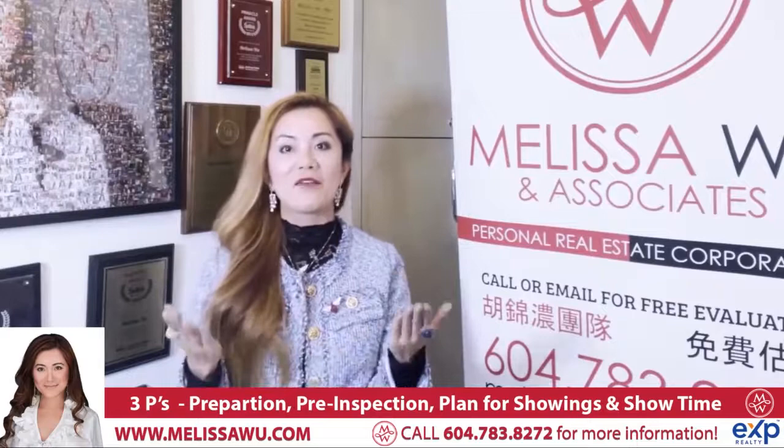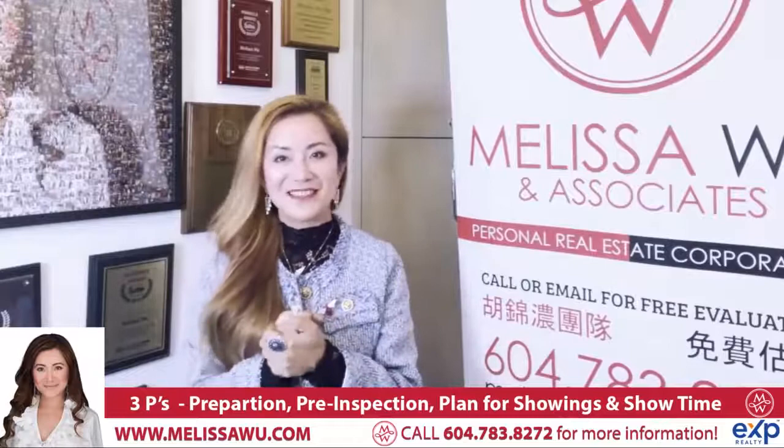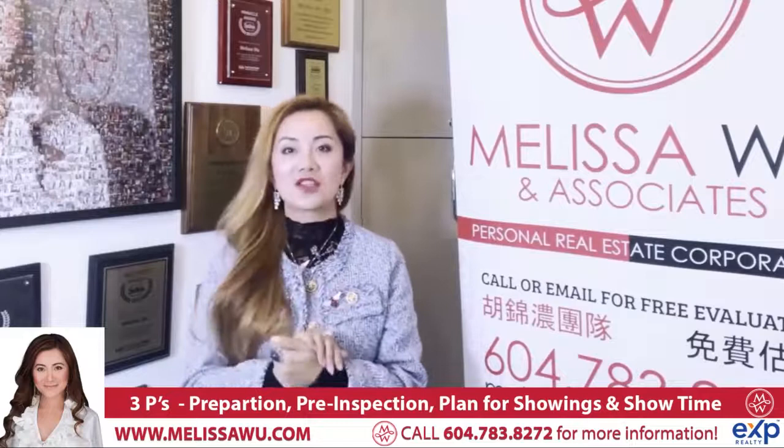All these efforts are to make the buyer fall in love with your home, get excited, and imagine themselves moving in — because buying is emotional. We want them to fall in love. So that's the preparation.